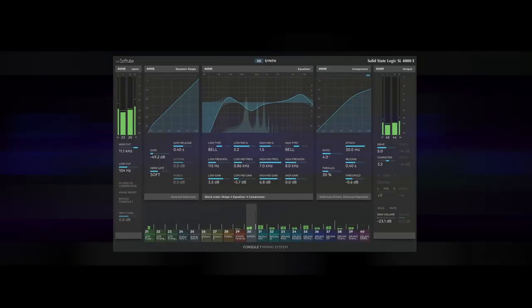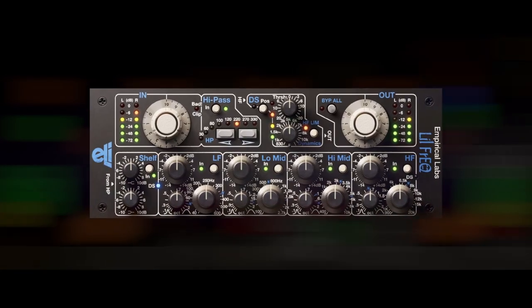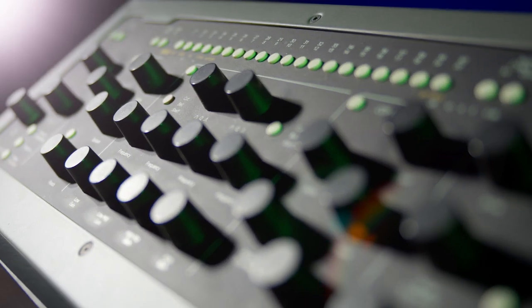Console One comes with an excellently modeled SSL 4000E console, but it can also be equipped with the SSL 9000K, a British Class-A console, custom channel strips like Chandler Limited and Empirical Labs, and they have a ton more. On top of that, Console One and most of their plugins clock in at only four samples of latency — four samples! That's faster than most DSP accelerated plugins.